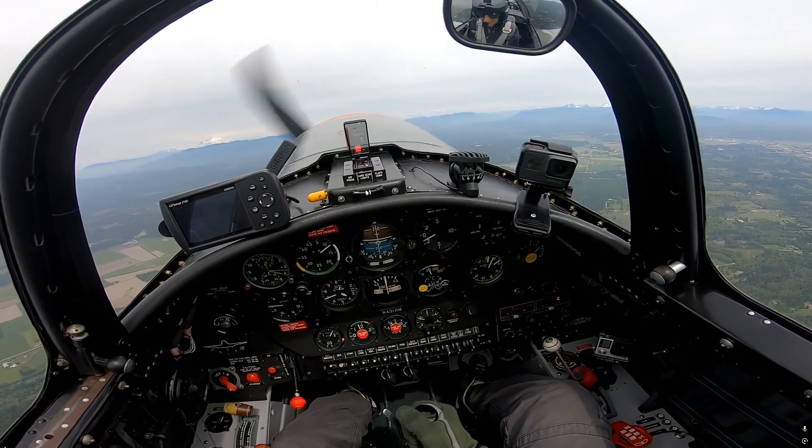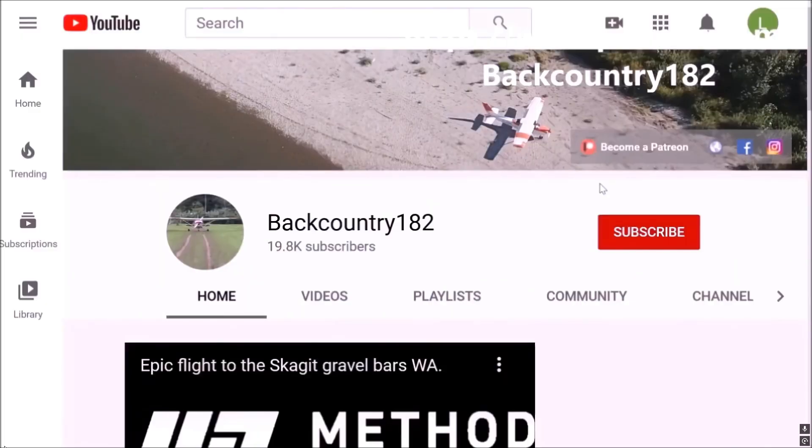I hope you guys enjoyed this video. Please support Backcountry 182 on Patreon.